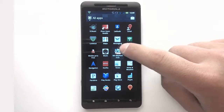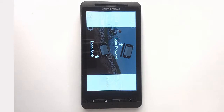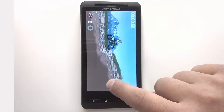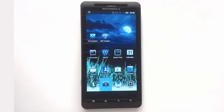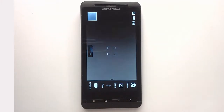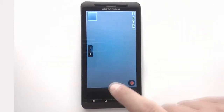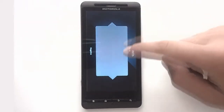The Milestone X2 delivers powerful web performance with Adobe Flash and a dual-core 1 GHz processor. The razor-sharp 4.3-inch QHD display with dual-layer anti-reflective coating reduces glare and provides rich colors for improved outdoor viewing. Take high-quality photos and video on the go with the 8-megapixel camera and HD video capture capabilities.